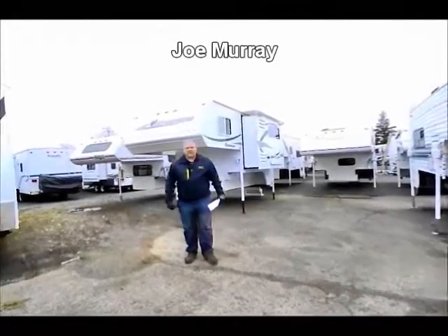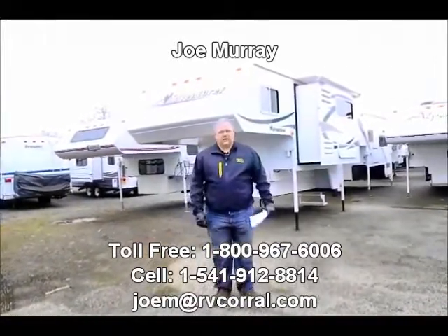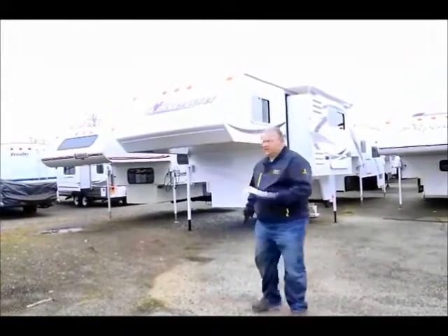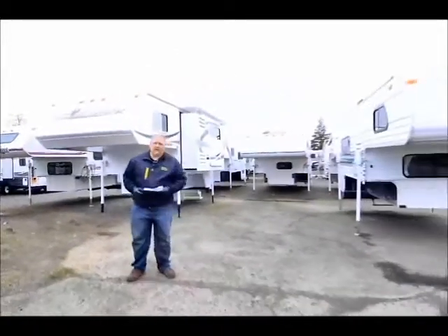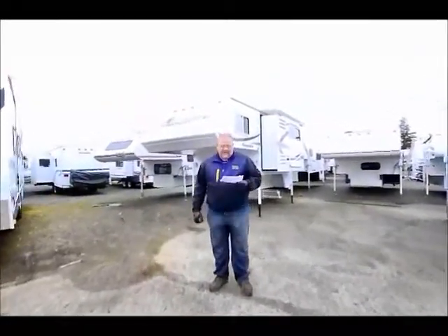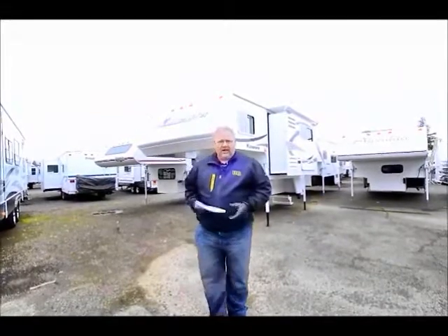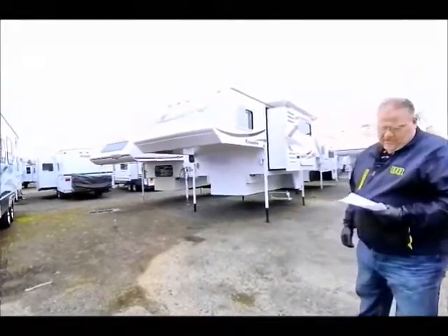Good morning and thanks for visiting the RV Corral website. My name is Joe Murray and I'm the consignment manager here. I wanted to take a minute today and tell you about this 2010 Adventurer Camper. It's an Adventurer model, an 86 SBS, and the stock number you can refer to is CM-185. This is an extremely clean one-owner Adventurer Camper.